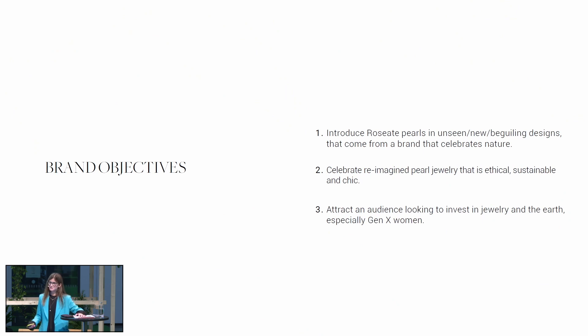As we thought about Roseate, we thought about these designs as they celebrate nature and water. The idea is that each year we would bring one or two new designers into the brand to reinterpret the material, probably inspired again by nature and how a pearl is created in this beautiful way. We reimagine jewelry that is truly ethical and traceable.